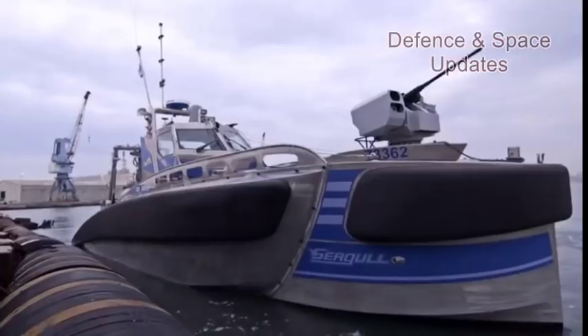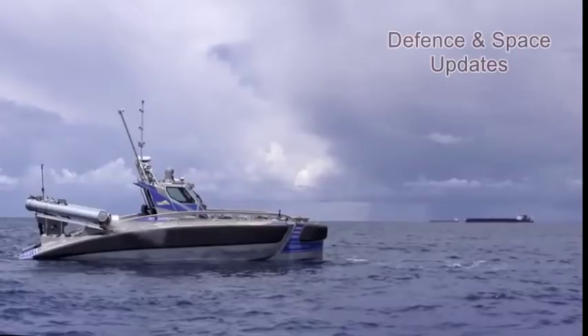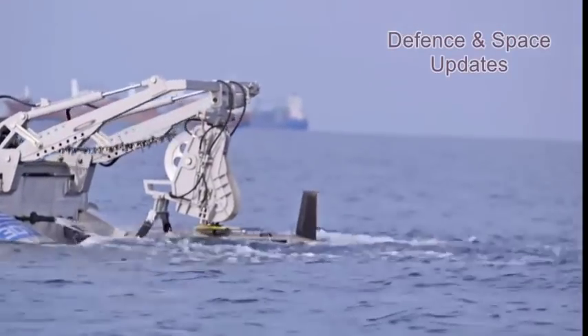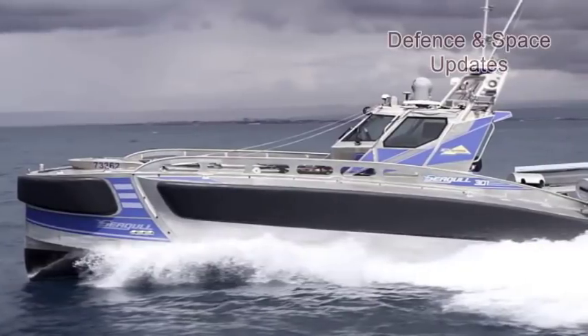Seagull is a multi-role unmanned surface vessel, USV, manufactured by Elbit Systems to meet the maritime warfare mission requirements of naval forces worldwide.